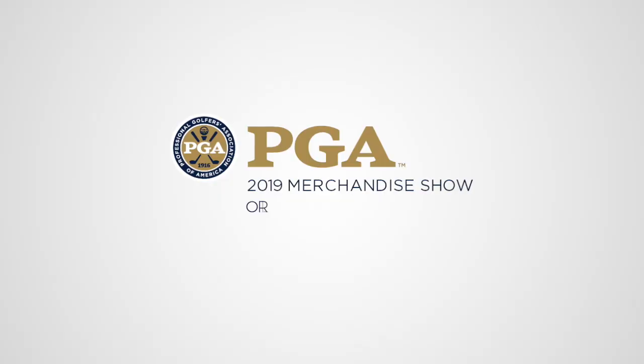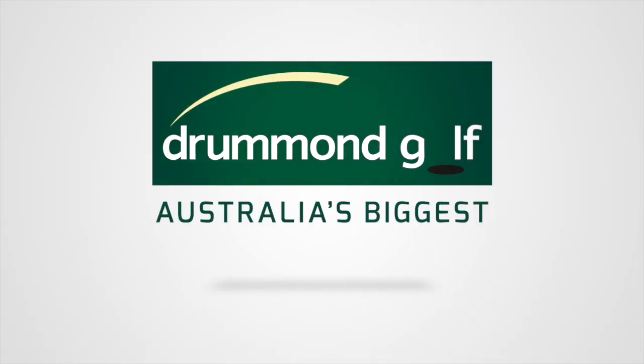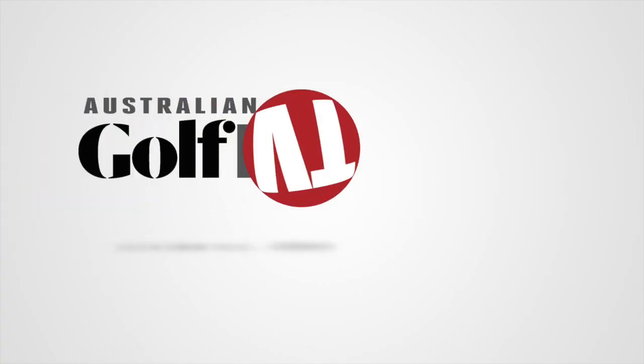G'day guys, Brad Clifton here for Australian Golf Digest TV, coming to you from the PGA Show in Orlando. Undoubtedly, one of the most talked about products for 2019 is going to be the new Callaway Epic Flash driver. With me here from Callaway is Dave Neville. He's going to talk about a driver that was built using — wait for it — artificial intelligence. Dave, what's all this about?